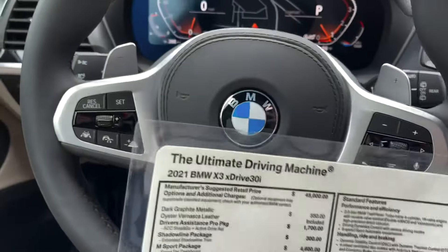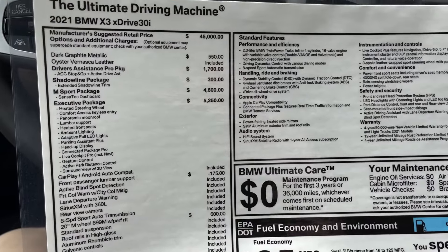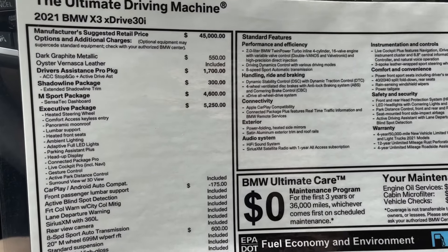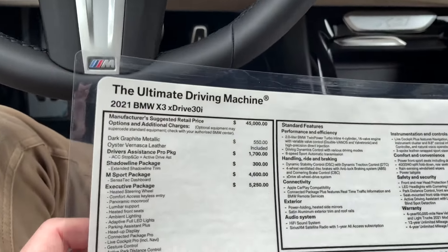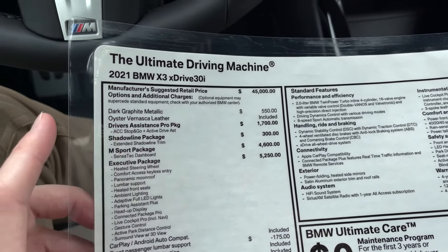Let's take a look at the window sticker here. As you can see, we have a 2021 X3 30i, and what I want to look at right at the top is the Driver's Assistance Pro package for $1,700. That's what we want to be focusing on — specifically where it says ACC stop and go plus active drive assist.